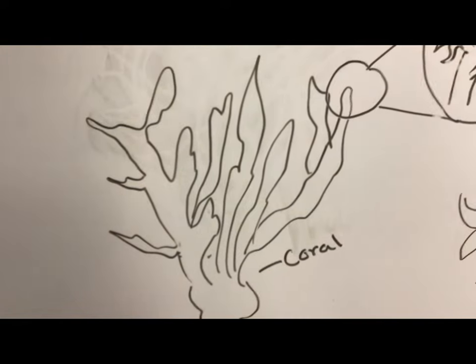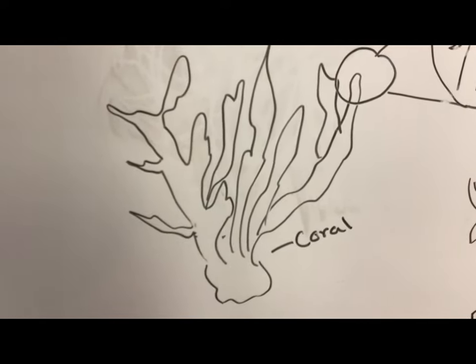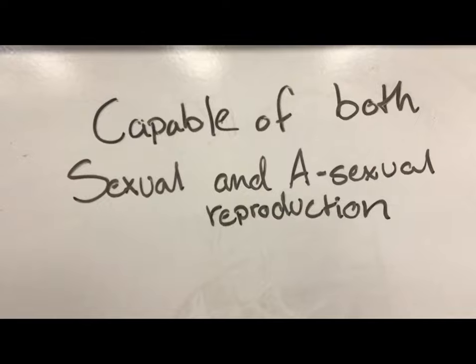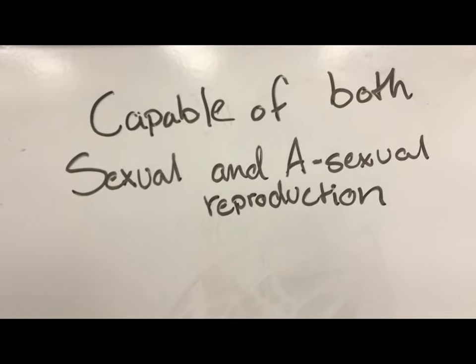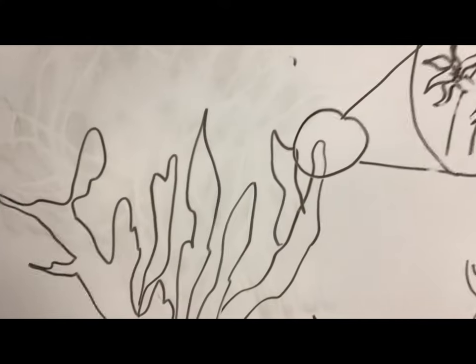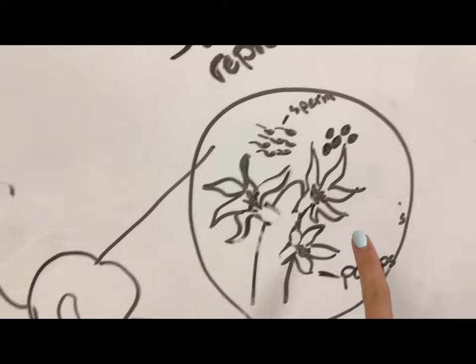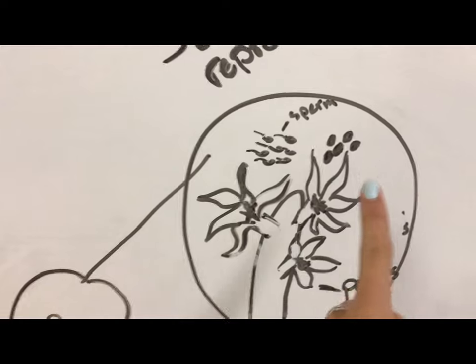In order for us to get anywhere near that beautiful stage I showed you in the first picture, we have to go through the reproduction cycle. Coral is capable of both sexual and asexual reproduction. When we look at coral, the first thing we see is this. But when you close in on one of the arms, you see this. These little flower things are polyps — this is where the sperm and the egg come from.